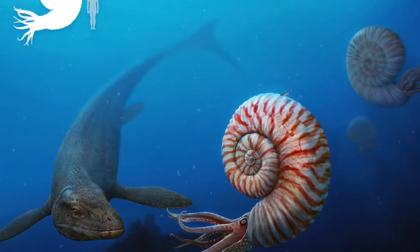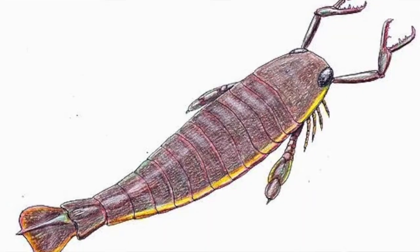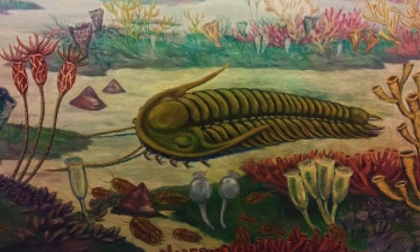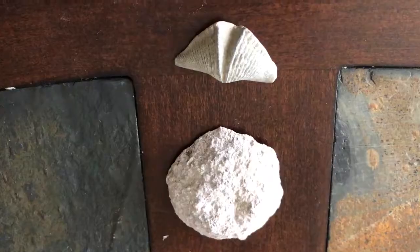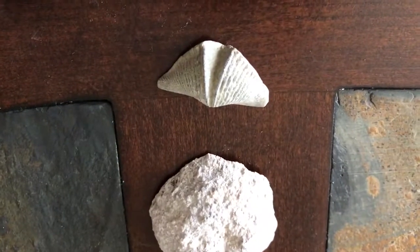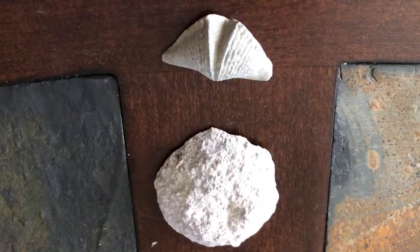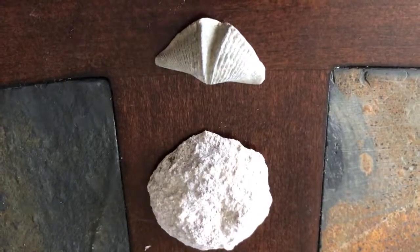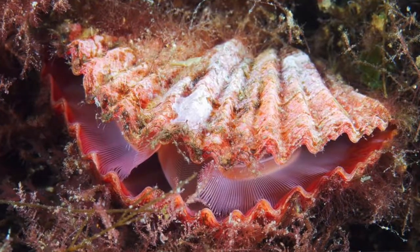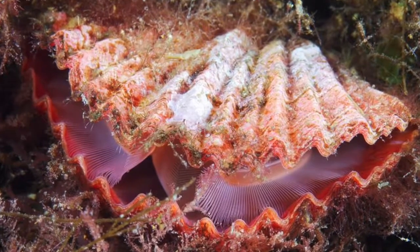Invertebrates extend back in the fossil record 665 million years. They are a diverse group of animals, and just in these fossils, you'll see why. Two of our oldest invertebrate fossils today are this 450 million year old sponge on the bottom, and a 350 million year old brachiopod on the top. Both sponges and brachiopods are around today, and you may remember them from the Devonian episode.